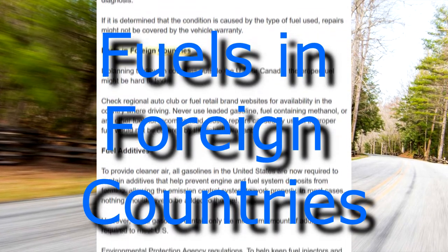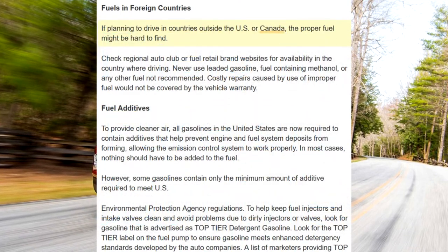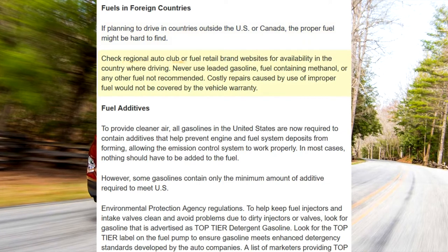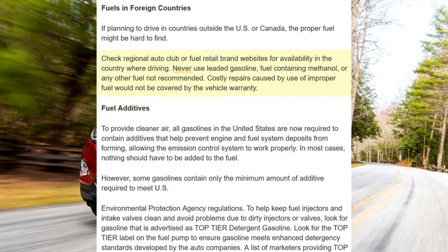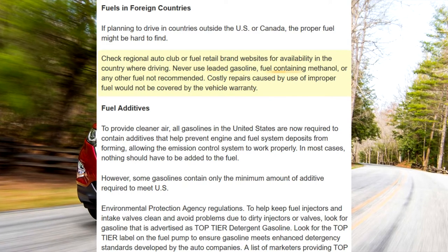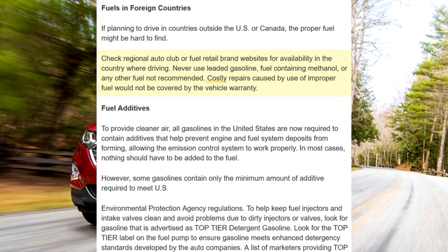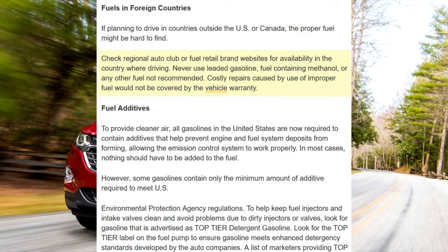Fuels in foreign countries. If planning to drive in countries outside the US or Canada, the proper fuel might be hard to find. Check regional auto club or fuel retail brand websites for availability in the country you're driving. Never use leaded gasoline, fuel containing methanol, or any other fuel not recommended. Costly repairs caused by use of improper fuel would not be covered by the vehicle warranty.